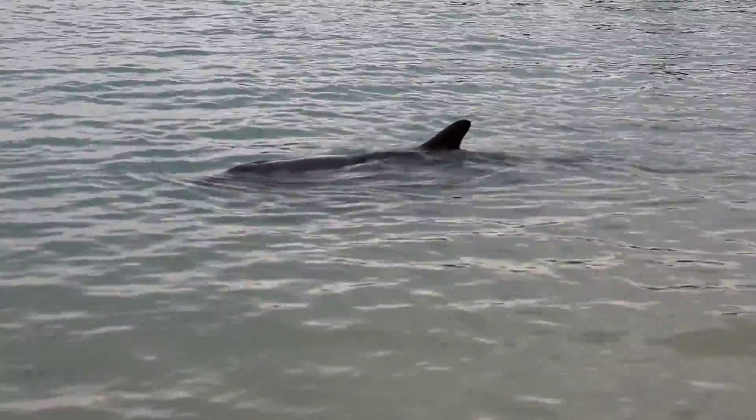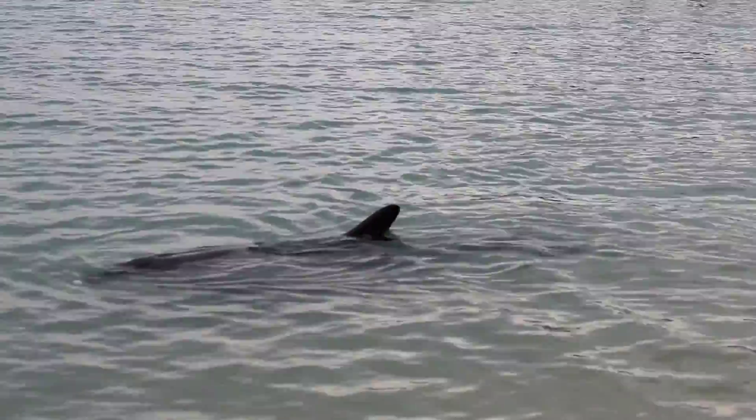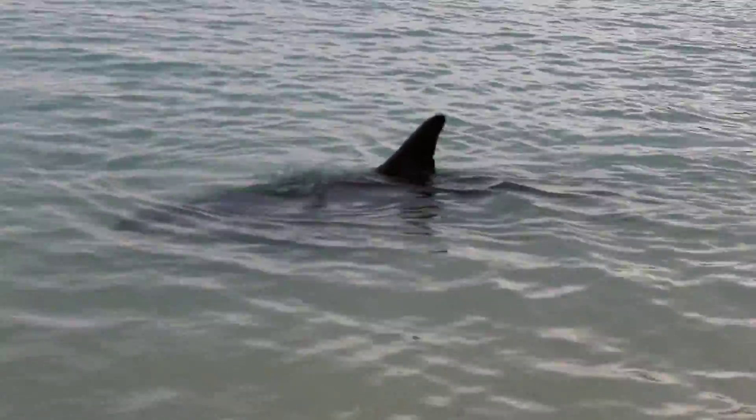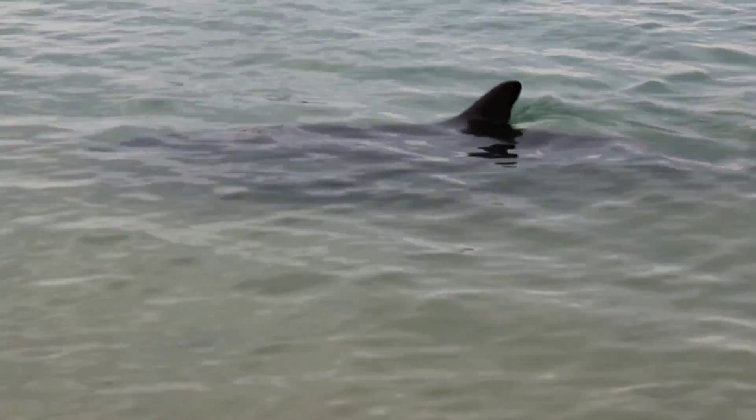We also have a green sea turtle just in the middle of the experience area here as well. This is a beautiful dolphin. This is a surprise.